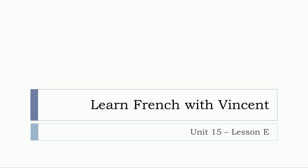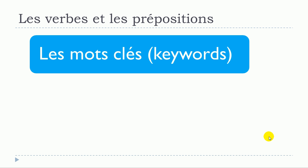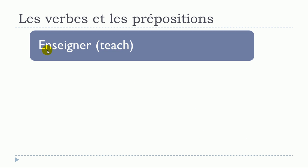Bonjour à tous and welcome to Learn French with Vincent. This is Unité 15, leçon E, and in this lesson we'll see together les verbes et les prépositions, part number six. The key words we'll use are: quelqu'un (someone/somebody), quelque chose (something), and quelque part (somewhere/some place).